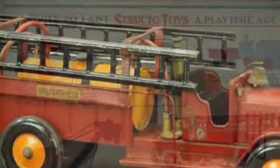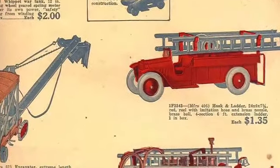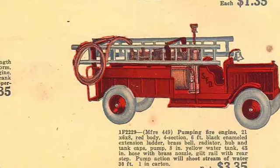The tank in the fire truck bed could be filled with water, which would then shoot out of a hose by using a pump behind the front seat. An advertisement in 1933 by Structo claimed that the truck could shoot water up to 35 feet.